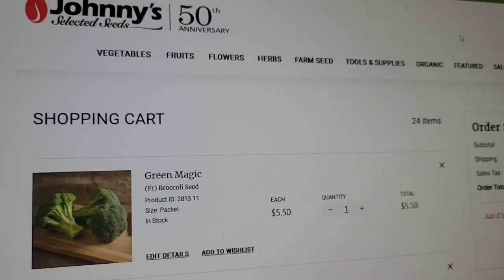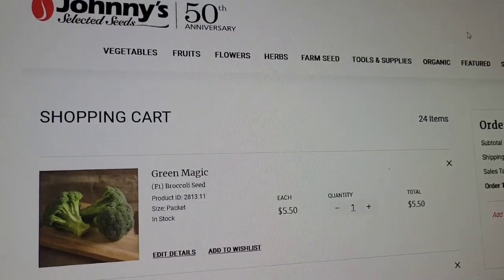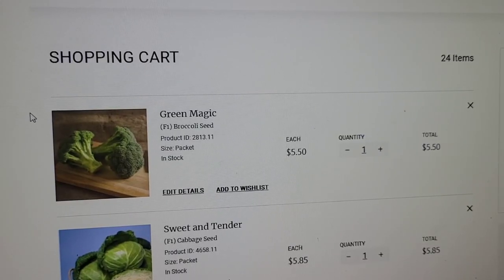Over the years I've found that broccoli and cabbage are very particular — they need help preventing pest damage and struggle in heat. So I found some heat-tolerant varieties this year, as well as heat-tolerant greens and lettuces, which will do great here in Arkansas. It gets really hot and humid in June, July, and August, so we have to have crops that can handle that. Starting out with my Johnny's Selected Seeds order — I'm going to go through these really quickly.